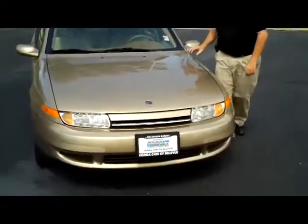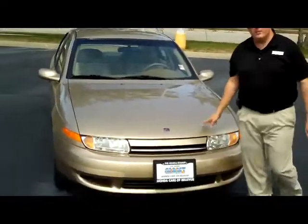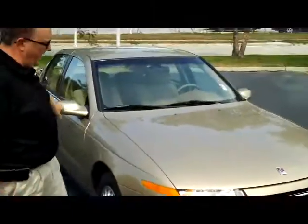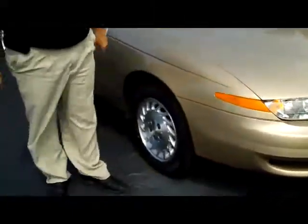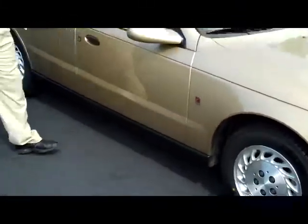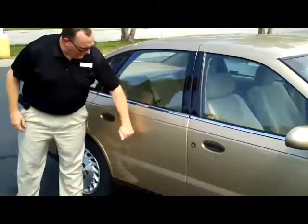Kelly here from Honda Giant, here to show you this 2002 Saturn L Series, just came in on trade. It has five mile-an-hour bumpers in the front and the back, tinted covered headlights, 15-inch alloy wheels, brand new Tiger Paw tires, breakaway mirrors, and reinforced steel door beams.